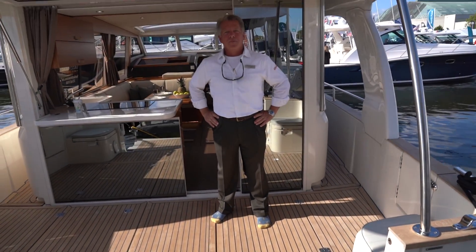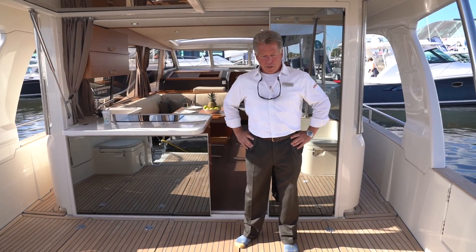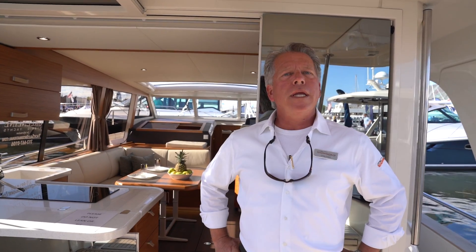A full boat that I want to jump on. Hey Greg, good morning, thanks for coming. Let me jump on here. Don't fall in. So you're standing on a Greenline 40.